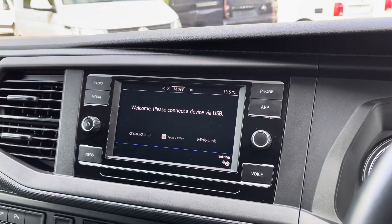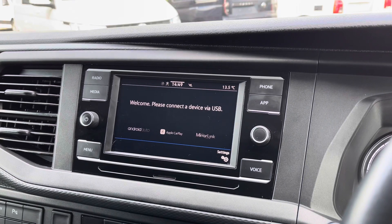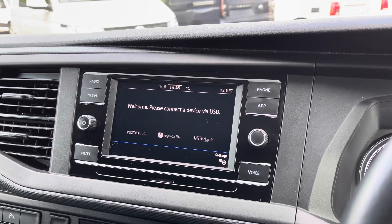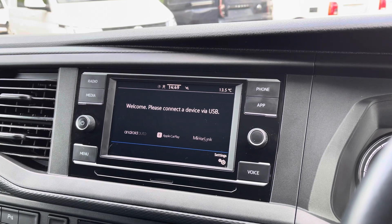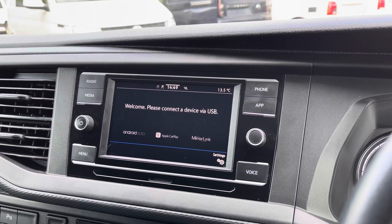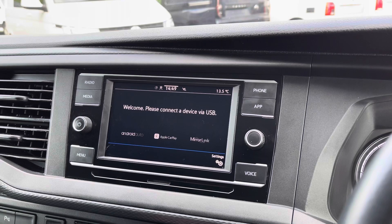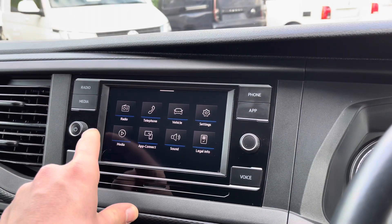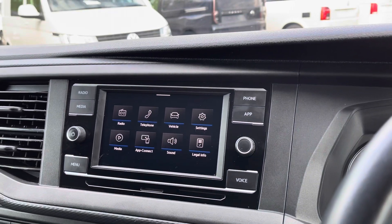You also have the handy optional extra of App Connect as well, to allow you to connect your phones via Android Auto and Apple CarPlay and mirror applications such as Spotify and Apple Music, as well as plenty of other road-safe apps including Google Maps, which you can display on the screen here and use as your navigation system. The main menu also boasts many more options to enjoy.